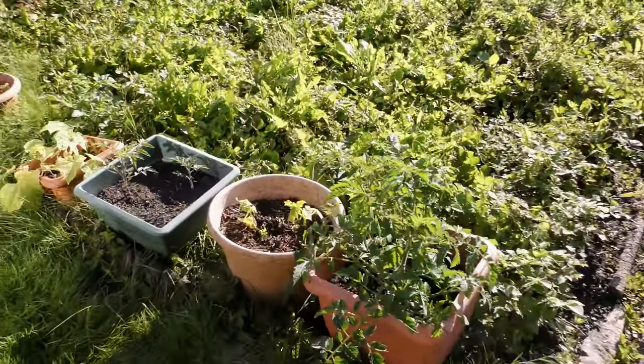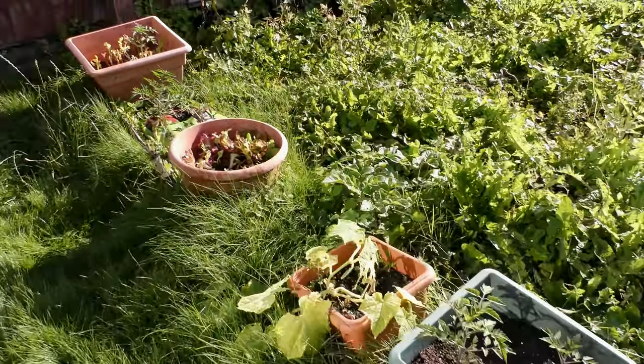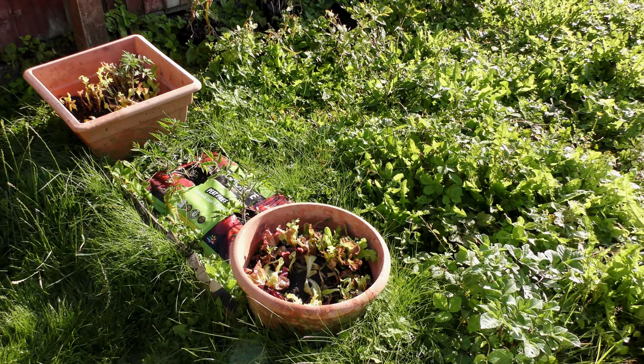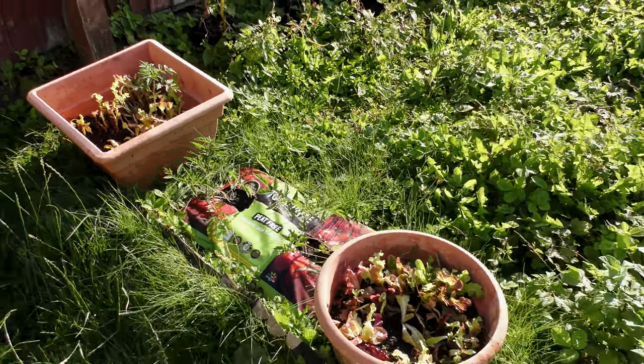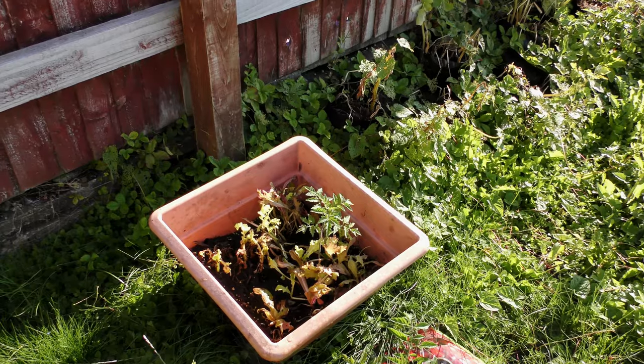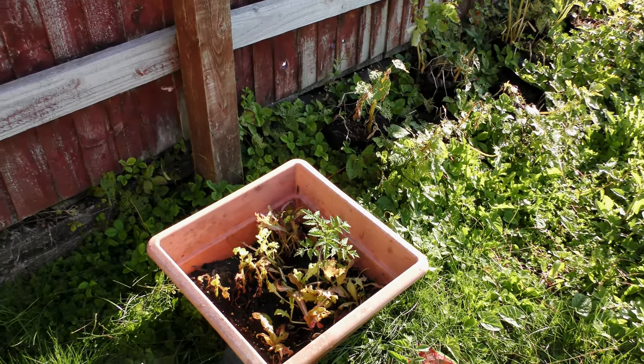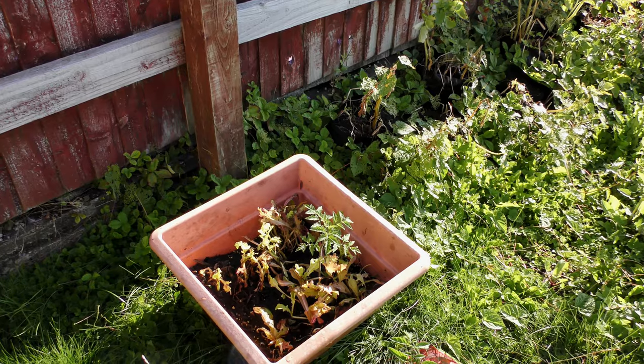Tomatoes, cucumbers, lettuce. I'm not sure what happened with the lettuce to be honest. Tomatoes, and there seems to be a tomato planting with the lettuce. I've had some of the lettuce. It's really good.